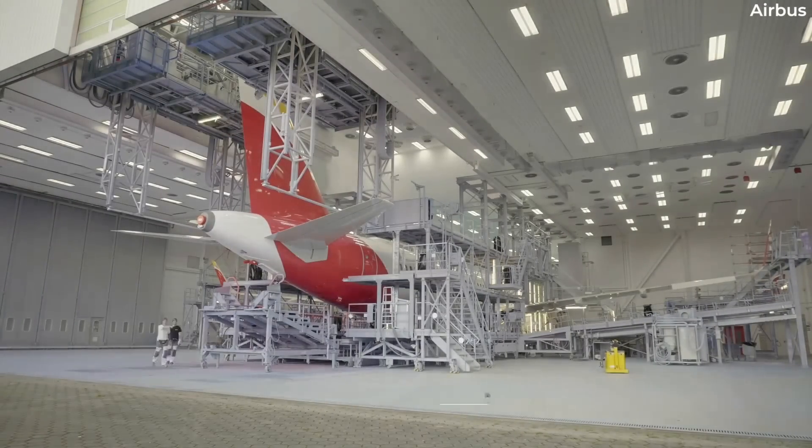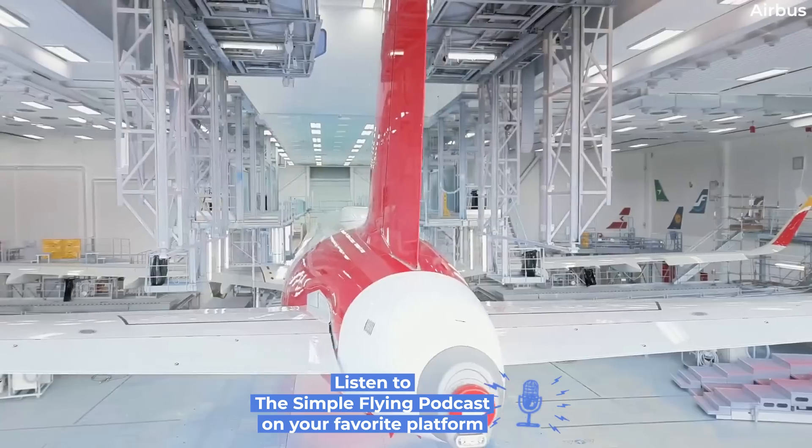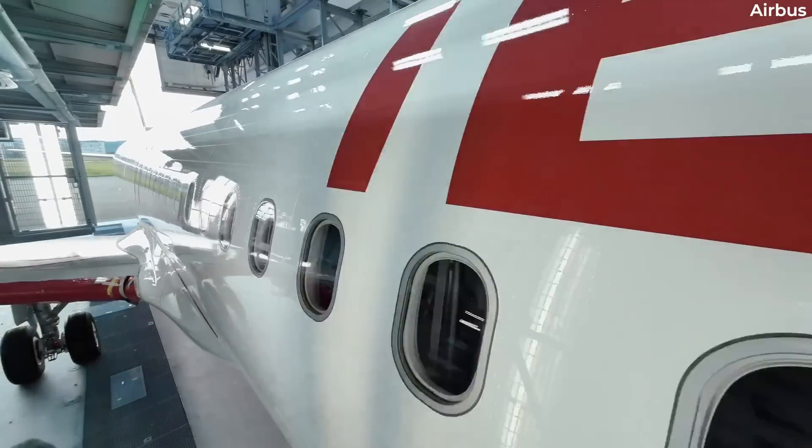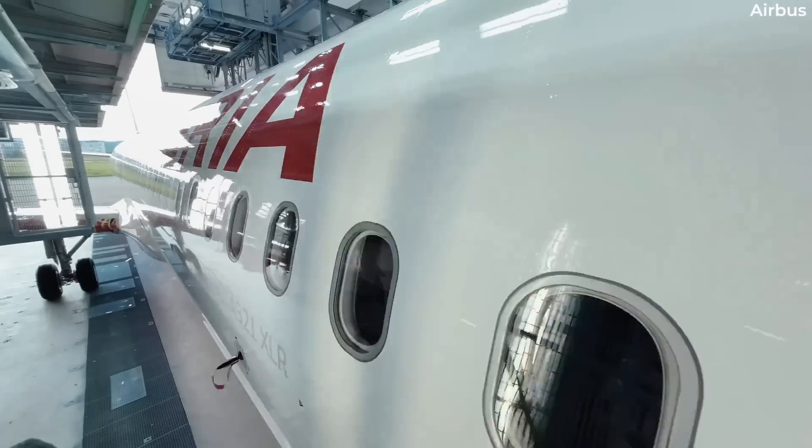This first jet took its flight on October 1st, meaning it's less than one month old. This delivery is the first of eight that the carrier expects to take by the end of 2025.